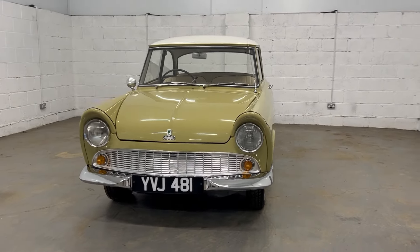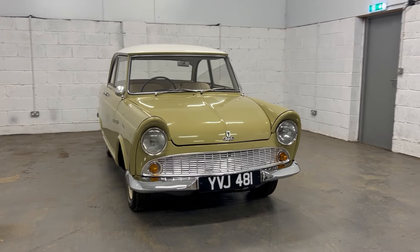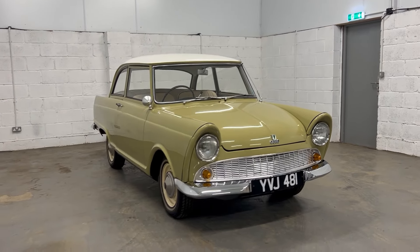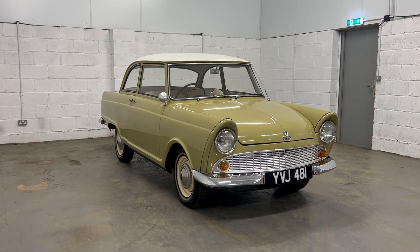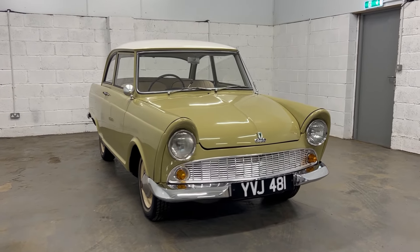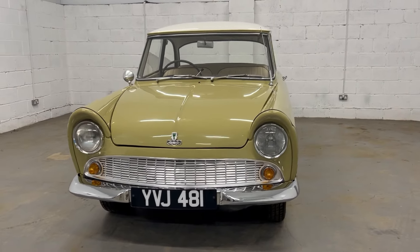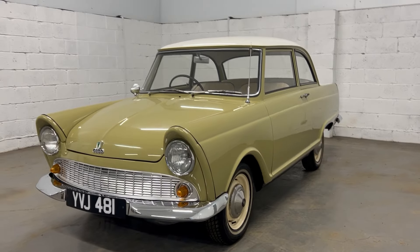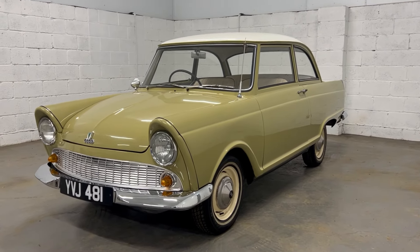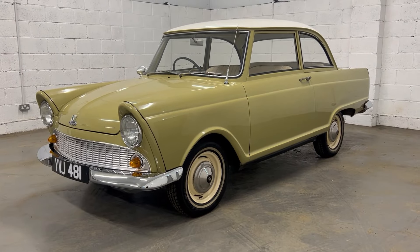The current owner bought this car as a project. It was a bag of bits and he has successfully and quite wonderfully put it all back together. It's been wax-oiled underneath for future protection, and it's probably quite unique amongst DKWs being right-hand drive.